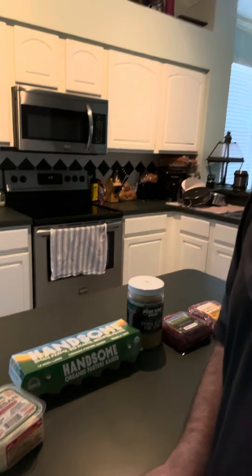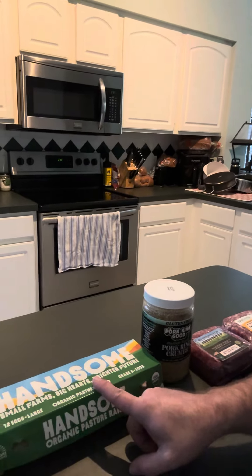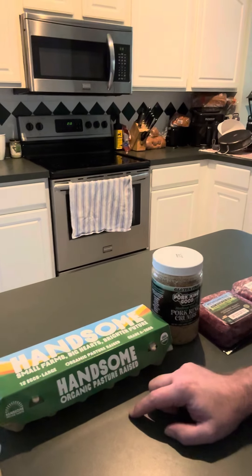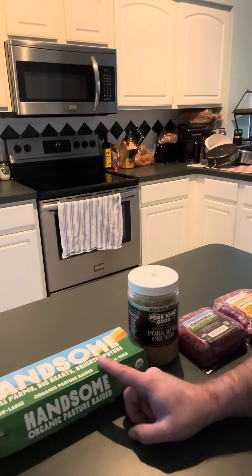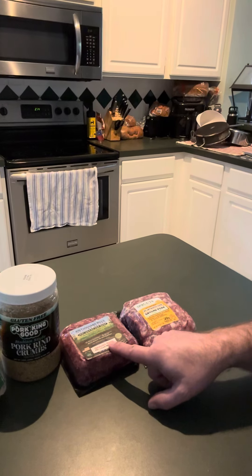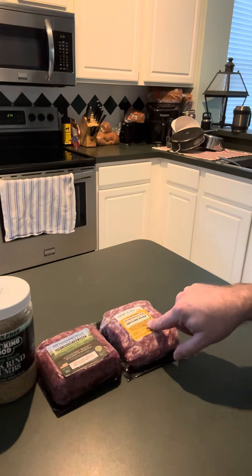Just to show you what I'm using to make it: we've got some Parmesan cheese, and we'll be using a couple of these eggs — these are organic free-range, pasture-raised eggs, which I found to be the best. I'll probably use three, maybe four of those to help hold the meatloaf together. Then we've got one pound of ground beef, 70-30 fat split, and here we've got ground pork, which has an 80-20 fat ratio.